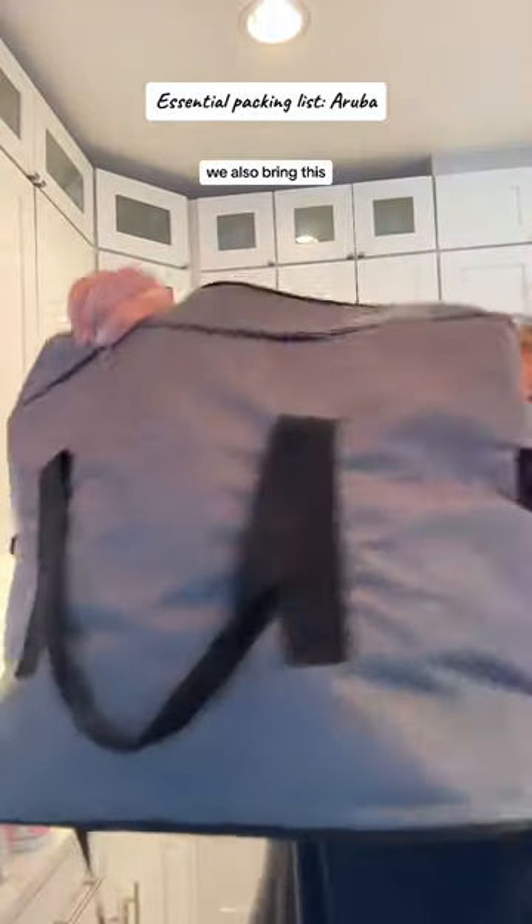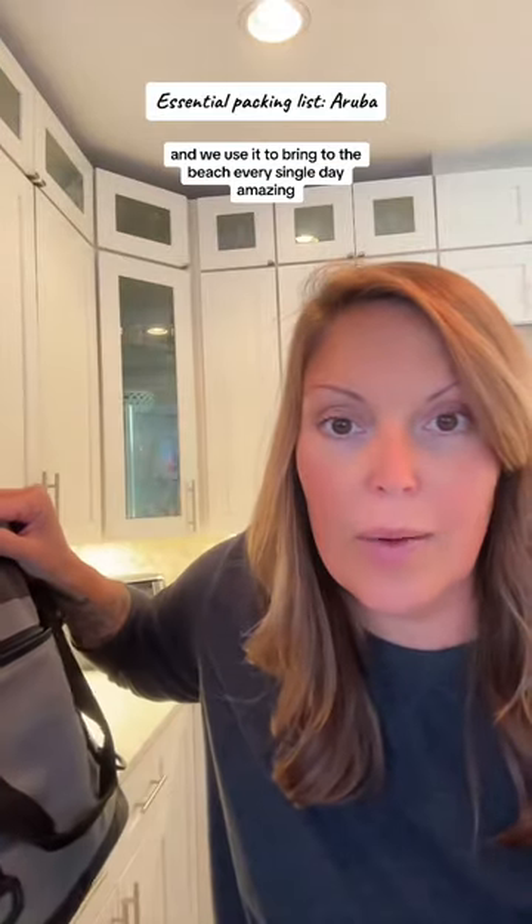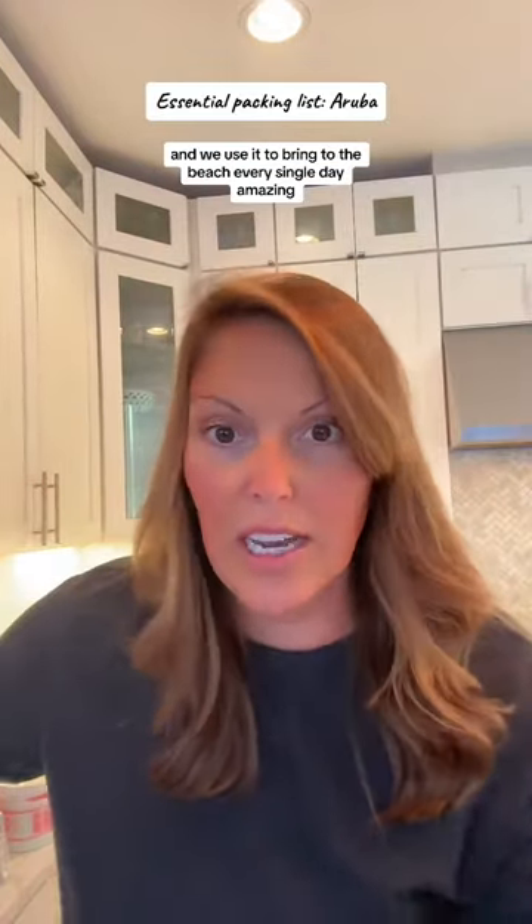We also bring this — a lot of this stuff is linked in my Amazon storefront in my bio. This has been amazing. We use it for grocery shopping and we use it to bring to the beach every single day.